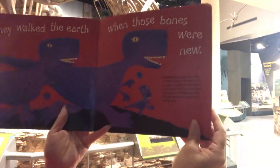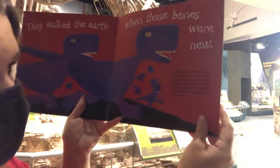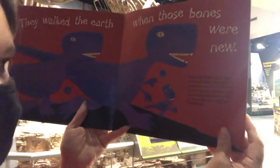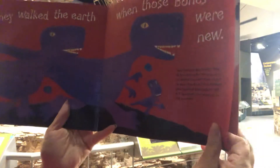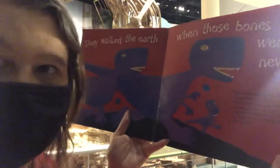They walked the earth when those bones were new. Tyrannosaurus Rex means king of tyrant lizards. Its arms would be so short it couldn't even scratch its chin. The first T-Rex skeleton was found in Montana in 1902. A T-Rex skull can weigh up to 750 pounds.